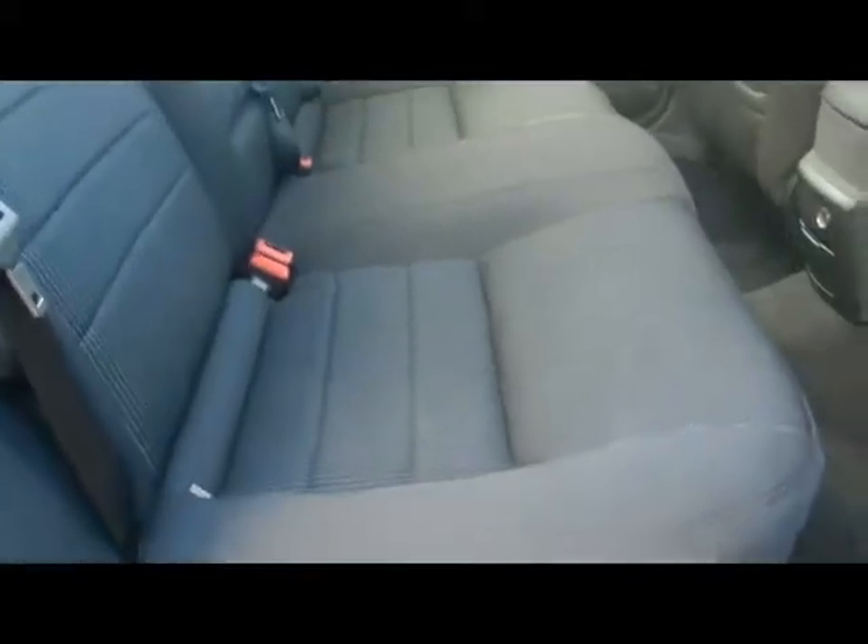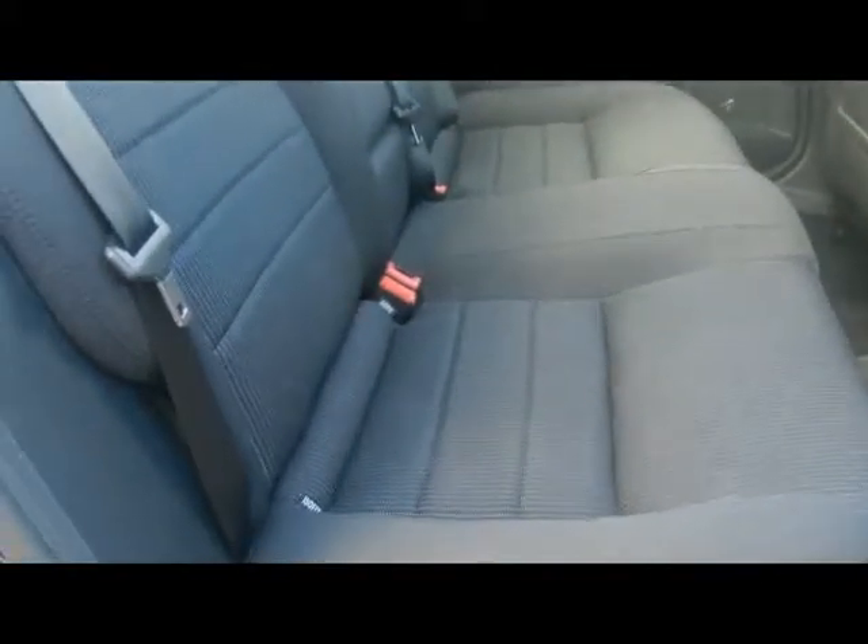Let's take a look inside the car. You do get a really nice trim in the Titanium — it's like a soft black cloth. Nicely looked after; there's no rips, tears or stains to any of the seats. We've also got ISOFIX child seat supports at the bottom there as well.